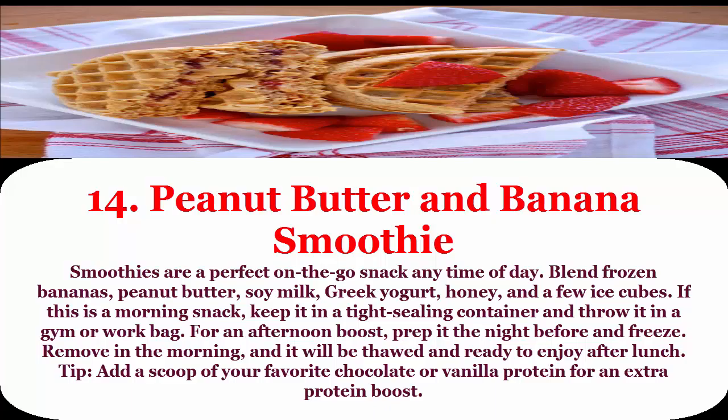14. Peanut butter and banana smoothie: smoothies are a perfect on-the-go snack any time of day. Blend frozen bananas, peanut butter, soy milk, Greek yogurt, honey, and a few ice cubes. If this is a morning snack, keep it in a tight-sealing container and throw it in a gym or work bag for an afternoon boost.